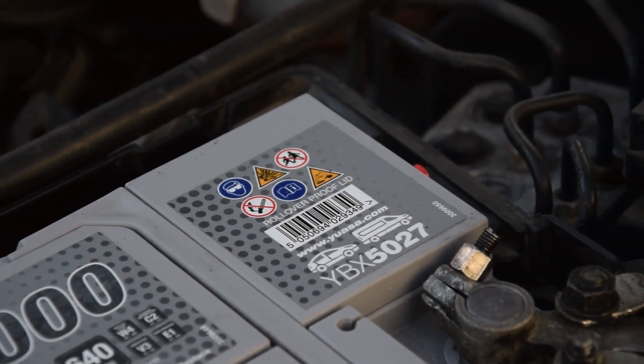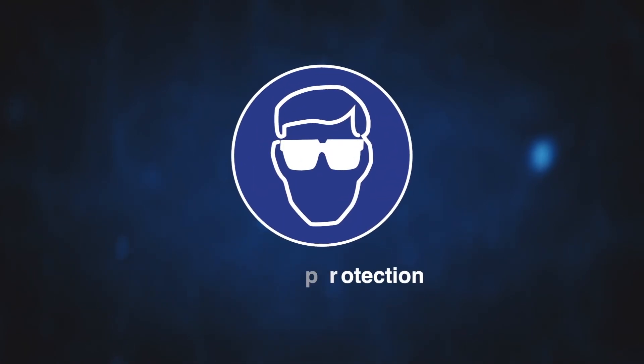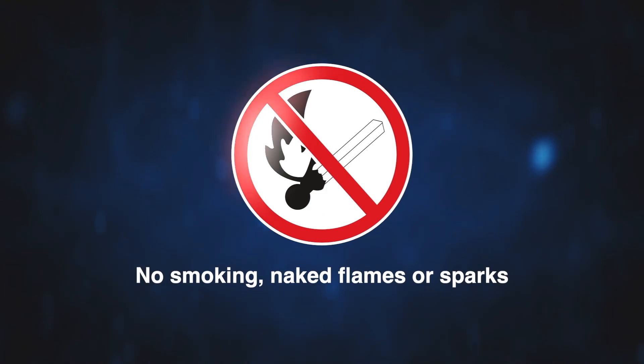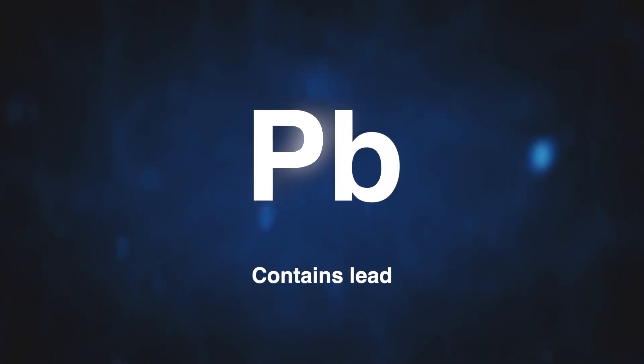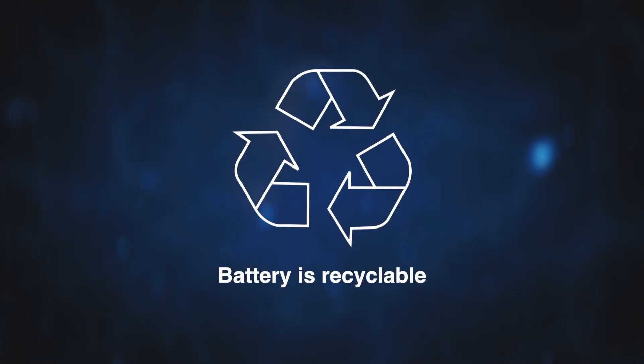Batteries can also carry hazard warning icons and symbols. These can include: operating instructions, protection must be worn, keep away from children, no smoking, no naked flames, and no sparks, explosive gases, corrosive and poisonous, contains lead, never dispose of as domestic waste, and battery is recyclable.